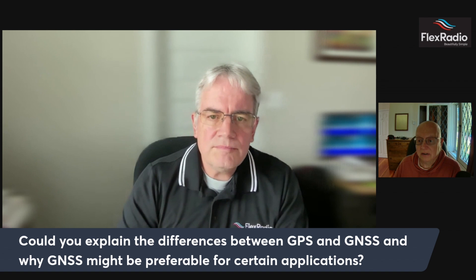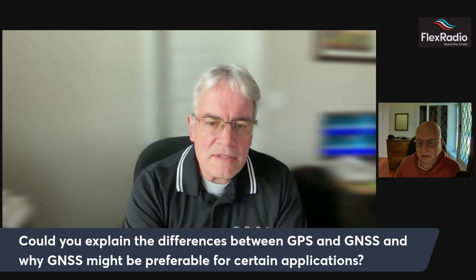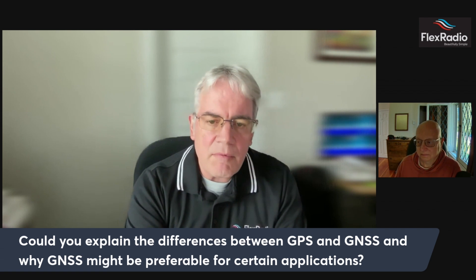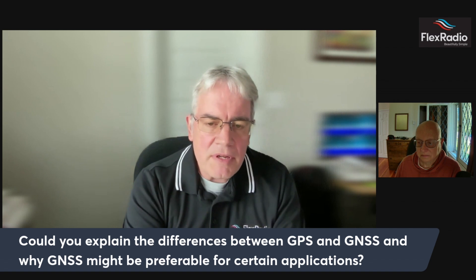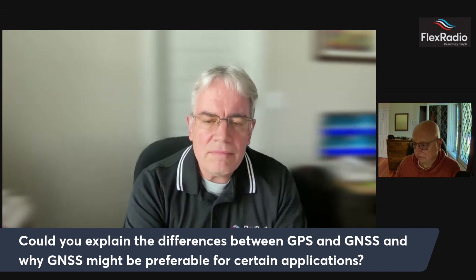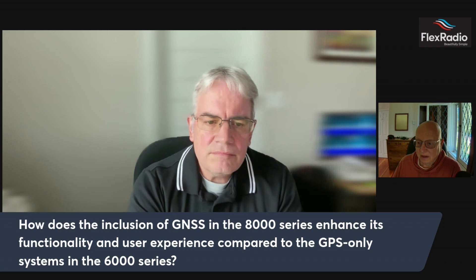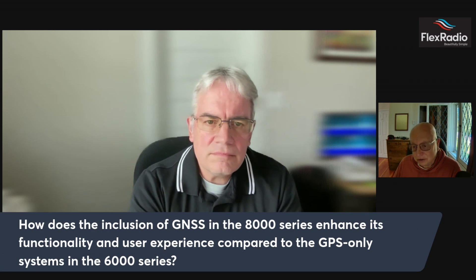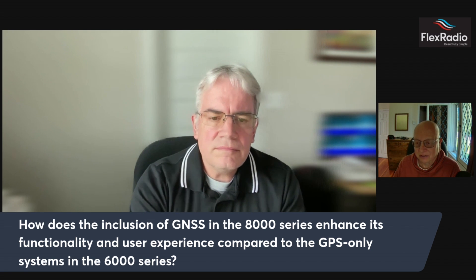We believe the GNSS should work for most people inside the house. We haven't done extensive testing on that, but the components we've selected should allow that to work for most people inside. If it doesn't, you can always put an external antenna on it. The GNSS in the 8000 enhances functionality compared to the GPS-only system in the 6000.